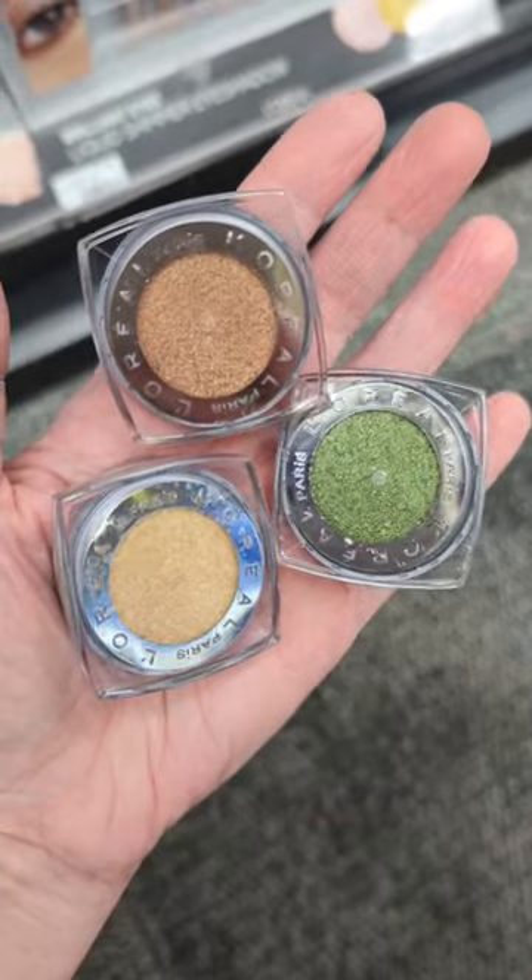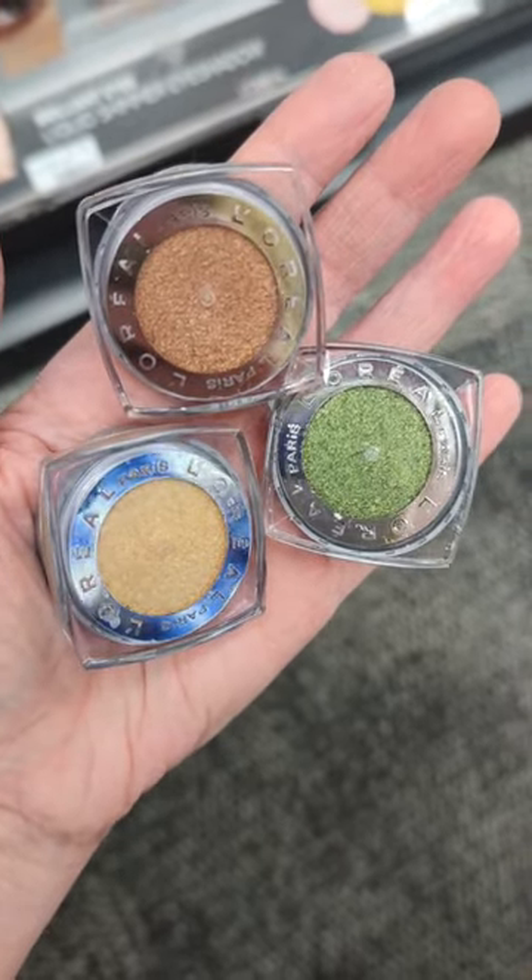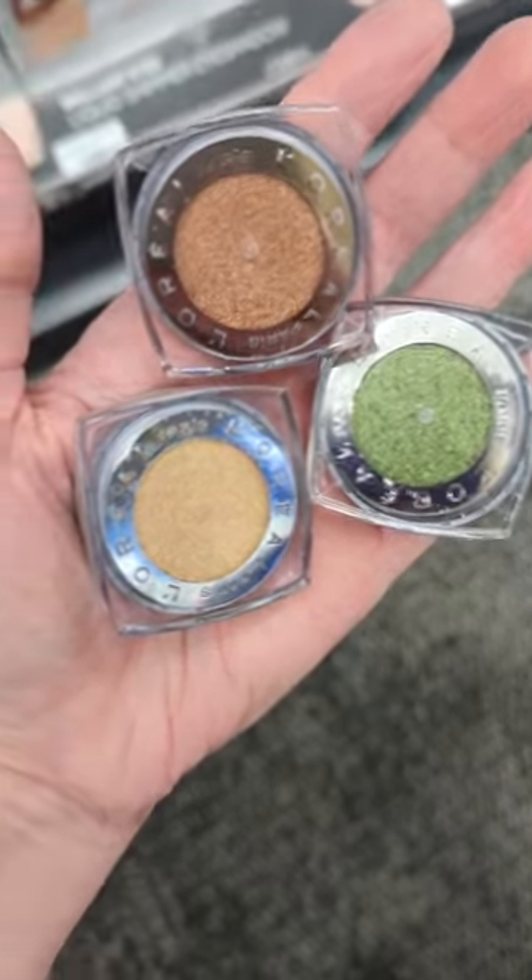And since we're talking about amazing eyeshadows, what about these singles from L'Oreal? They're so soft and pigmented. I wish they would make a whole palette out of these — they're incredible.